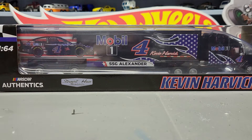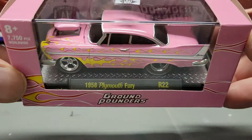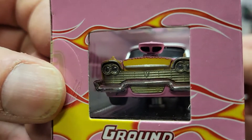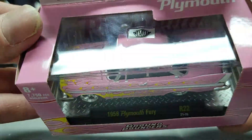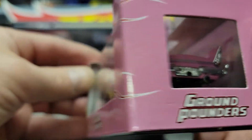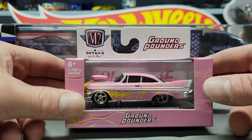So there you have it, that's everything I found from the last week. Oh, one more thing I almost forgot — this one is an M2 Ground Pounder, the 1958 Plymouth Fury in pink. I wasn't going to grab this one but I kind of like it because of the flames and the way the engine has that air ram scoop coming out of it.